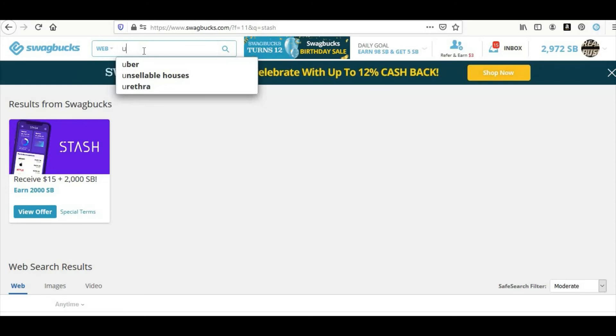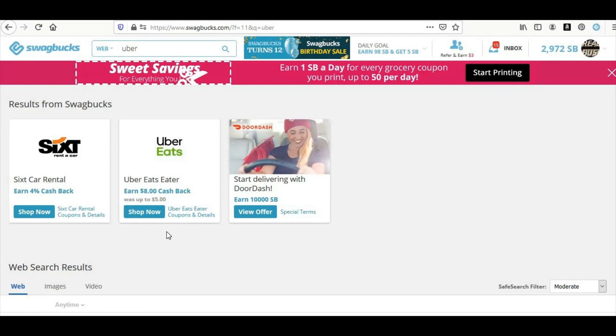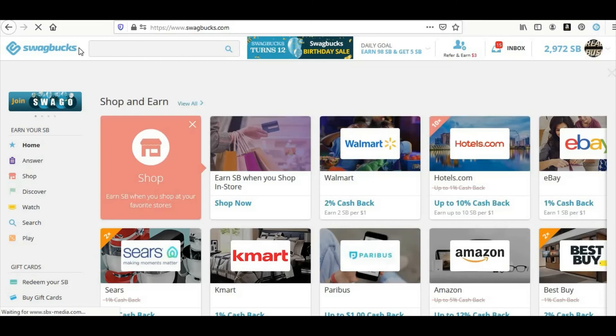And looking at Uber Eats — they're not doing the driver offer right now. But you can be an eater and get $8 for your first Uber Eats order. So I just went through those with you. And again, this is simple folks — very easy. You can make $1 per day or more with Swagbucks. They are paying — I just showed you I cashed out $100. You saw the $100 in my account, you saw the emails, and you see it all in my Swagbucks back office.